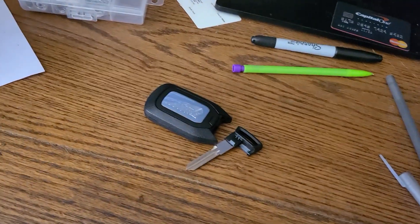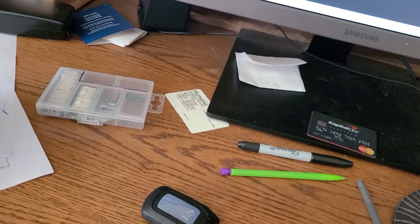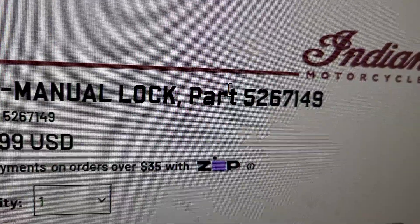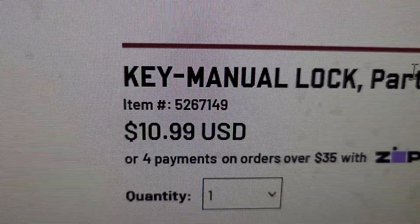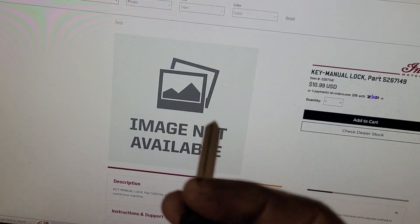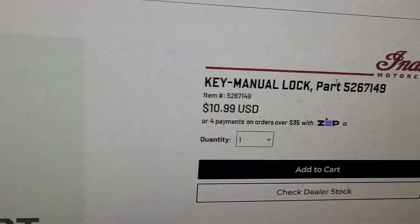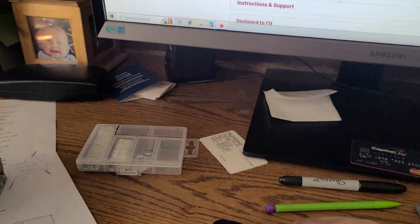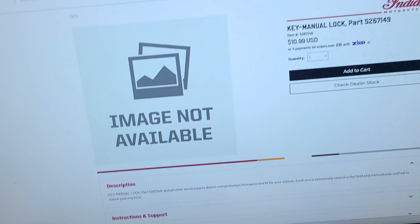I ran across this on Facebook in case anybody else wants to know what you've got to order — and this is what you're going to do right here. Part number 526-7149. It's 11 bucks plus tax. You go to your local Indian dealership and they can order it in. Mine took a few days. Some dealerships — I could have gone up to Nashville and got it; they had one on the shelf. They keep more stock in Nashville than locally.